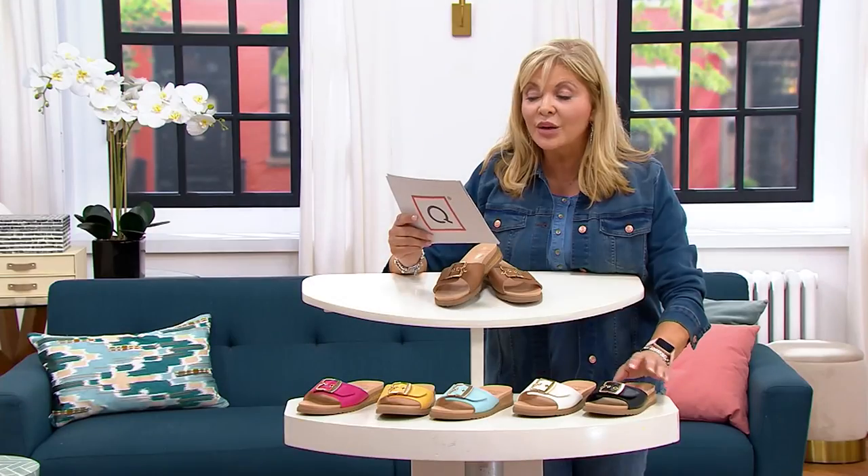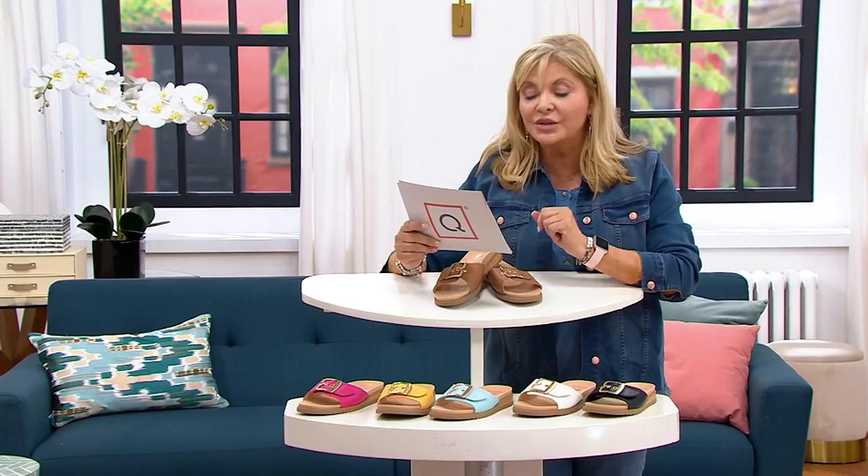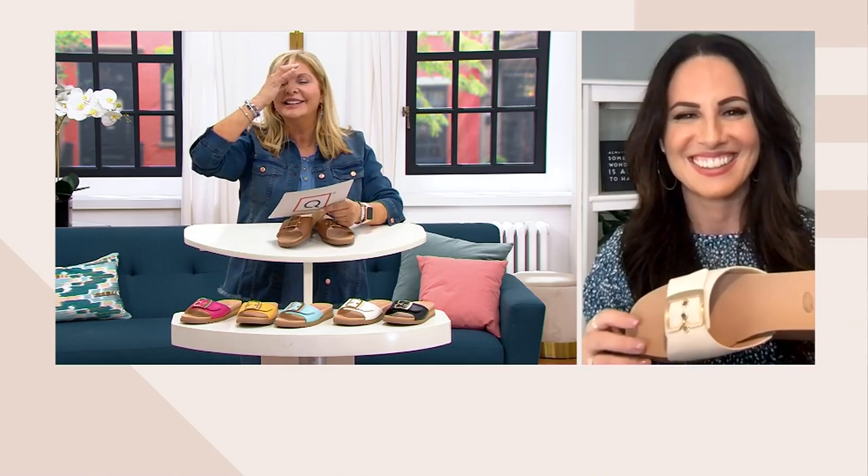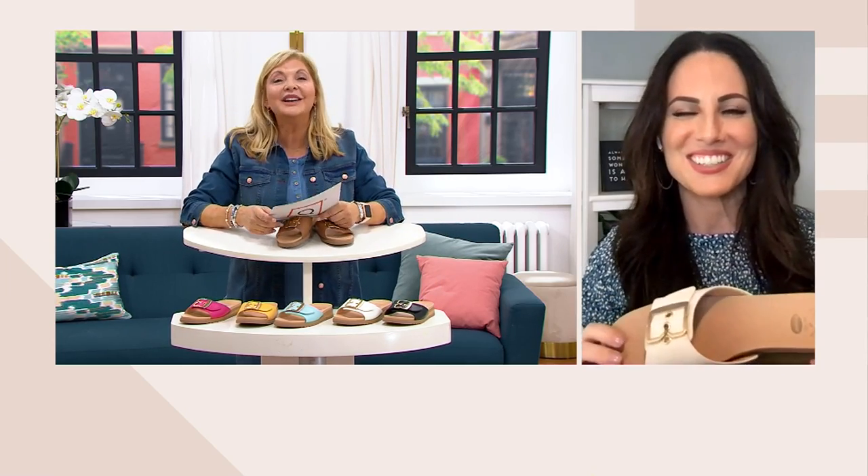The sale price on this is going up at the end of the day. Let me introduce you to Elizabeth from the company. Hi Elizabeth, nice to see you. What a nice surprise to have you pop into the show. And Dr. Scholl's — we certainly have known and worn and grown up with Dr. Scholl's.